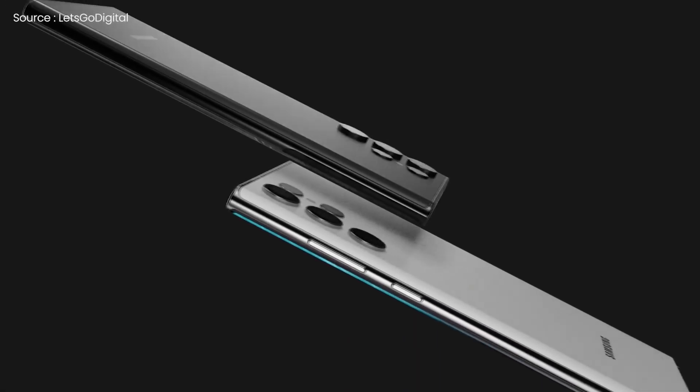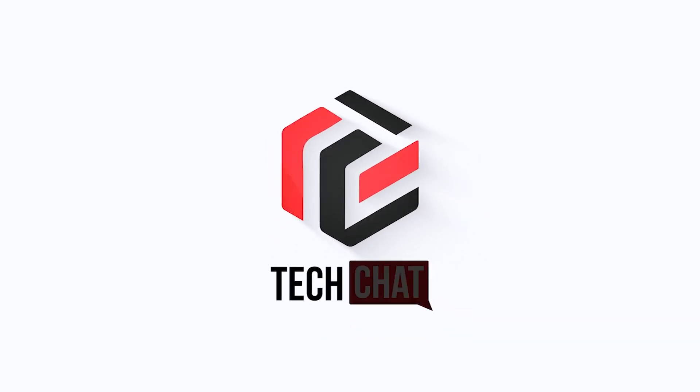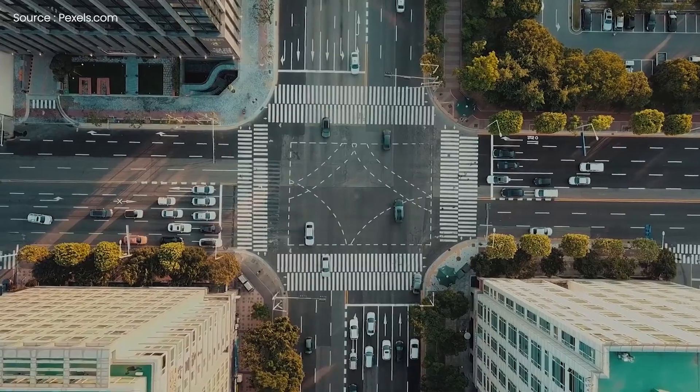Samsung Galaxy S22 Ultra – Official Reveal. Hello guys, I hope you are all doing great, we are back.